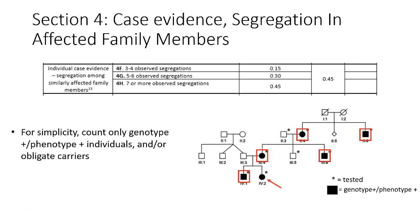Segregation of a variant among similarly affected family members can support the argument that the variant could be disease-causing. It's important to remember that segregation implicates a locus and not necessarily a particular gene or variant — a variant may be in linkage disequilibrium with the true causative variant. A conservative approach is recommended, requiring at least three documented segregations among affected individuals. Only individuals with both genotype and phenotype, or obligate carriers by virtue of their pedigree position, should be counted as evidence towards segregation.